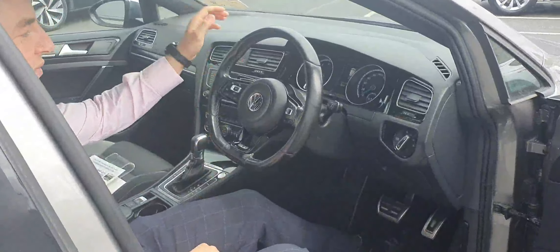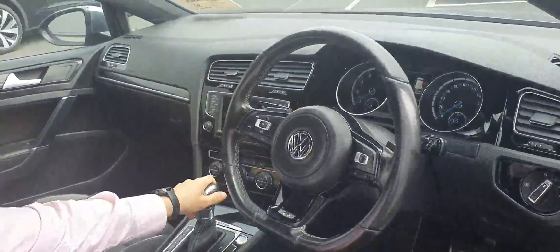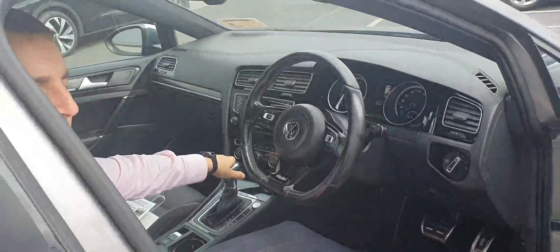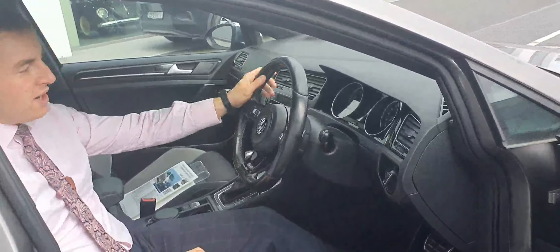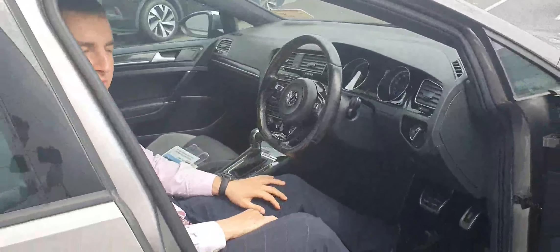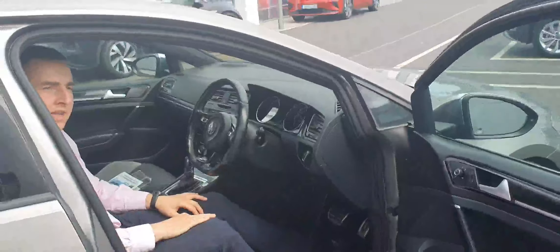When you hop inside, folks, you have a 7-speed DSG automatic gearbox, keyless access, a leather-wrapped multifunctional steering wheel with adaptive cruise control, full phone connectivity, 2-zone air conditioning with heated seats for both the driver and the passenger. The car is fully serviced with very low mileage, just over 92,000km.